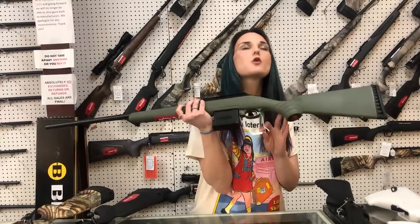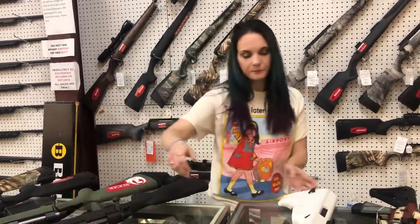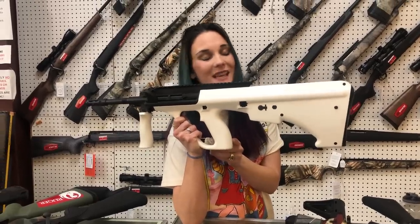Ruger American 204 with the drop mag, ready for your can — she is $470. Remington 700 6.5 Creedmoor — she is going to be $510. Steyr AUGs back in stock in the white — she is $1,755. I've also got them in stock in the black.